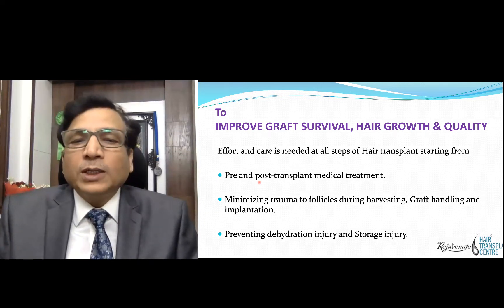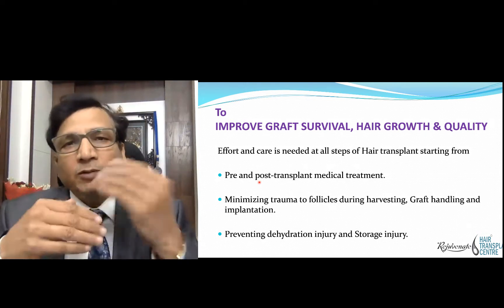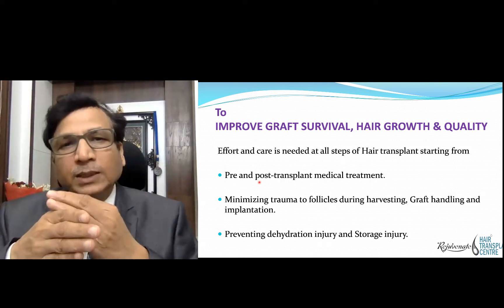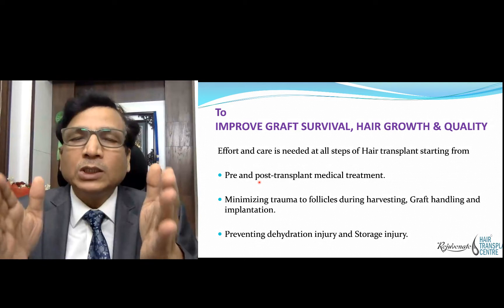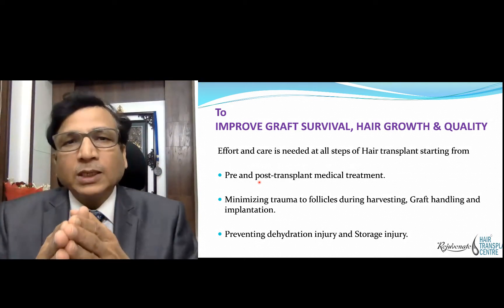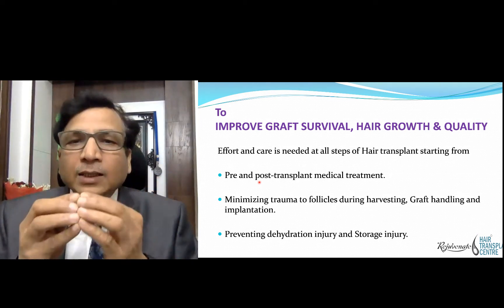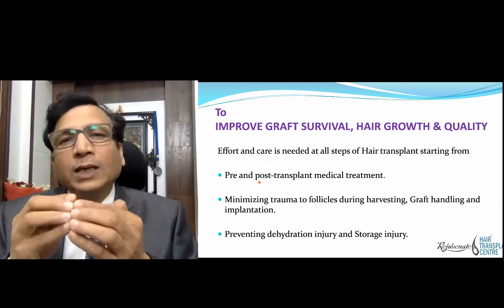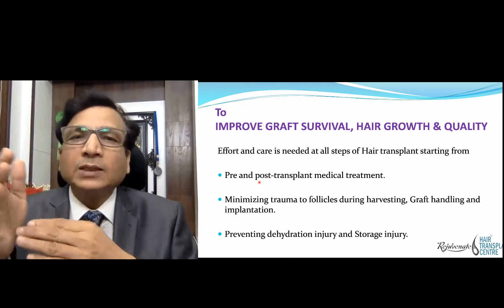The second factor is to minimize trauma to the follicle while harvesting, graft handling, and implantation. When we are harvesting the graft, storing them, and supplying to the implanter, we should see to it that we don't injure the graft. If we create microtrauma, hair follicle cells will die, and if any cells in the hair matrix or hair bulb die, it will result in compromise of the thickness and quality of the hair.